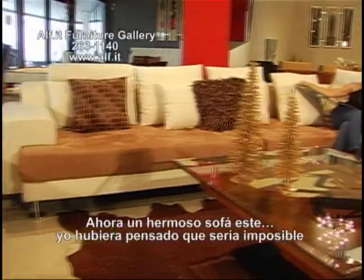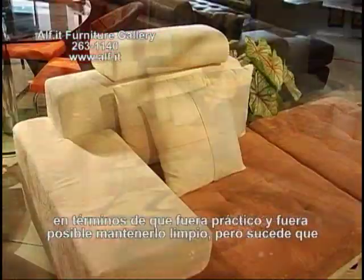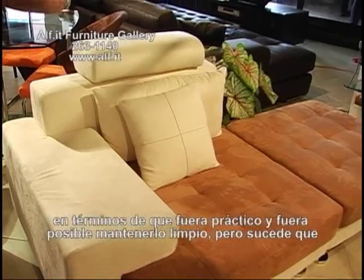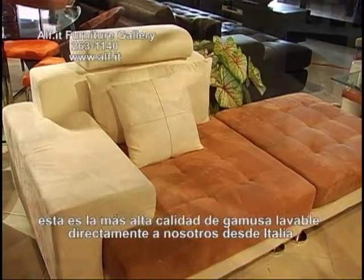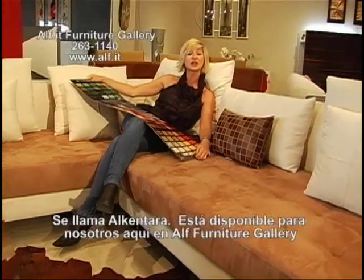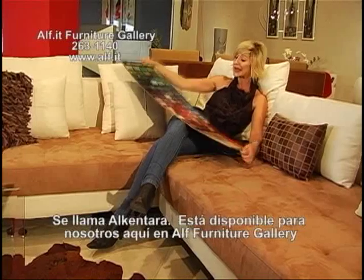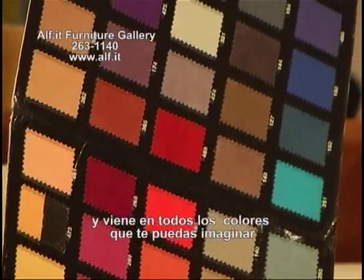A beautiful couch like this — I would have thought it would have been impossible in terms of being practical and being able to keep it clean — but it turns out this is the highest quality ultra suede direct to us from Italy. It is called Alcantara. It's available here at ALF Furniture Gallery, and it comes in every color you could possibly imagine.